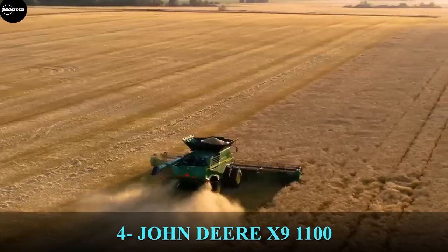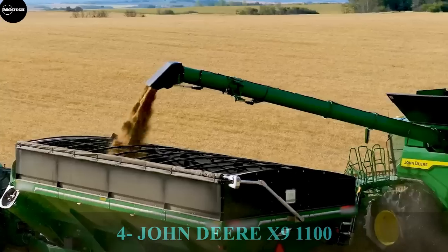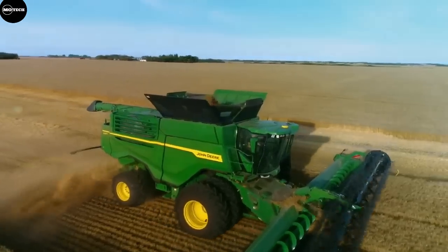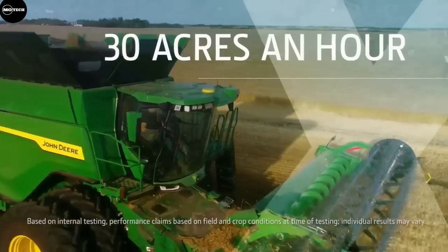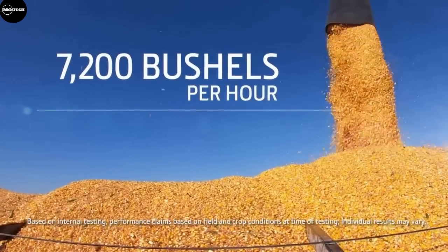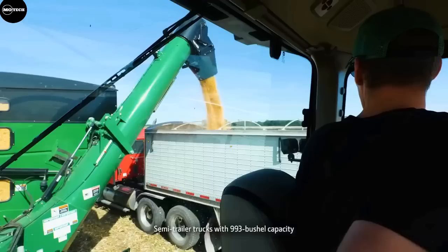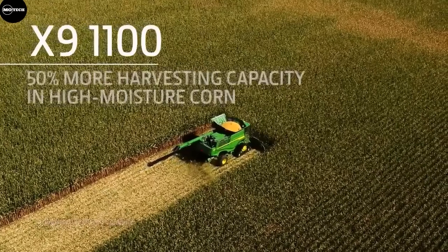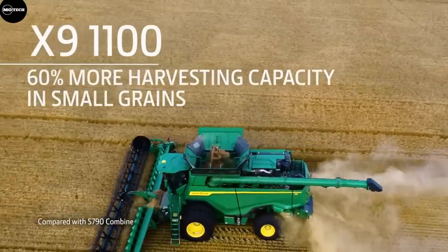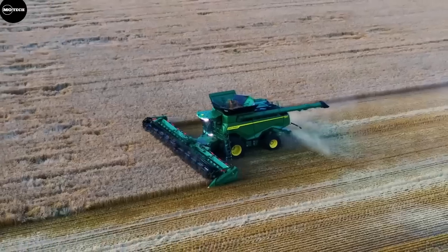The X-series from John Deere helps reduce fuel costs by 20% per bushel harvested. You can count on improved grain tank sampling and better residue spread, which adds up over a harvest season. With this improved design, you can harvest more acres per day with improved fuel consumption. This combined harvester features a grain tank capacity of 16,200 liters, an unloading rate of 186 liters per second, a fuel tank capacity of 1,240.92 liters, an engine of 603 horsepower, and a rotor length of 3.51 meters.